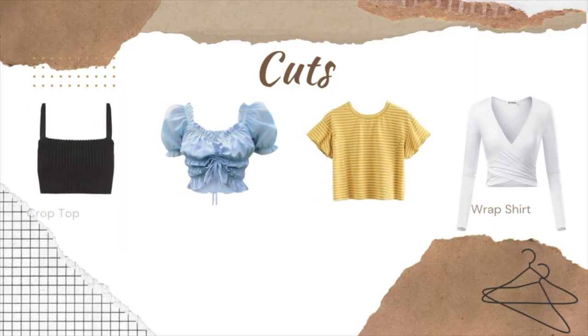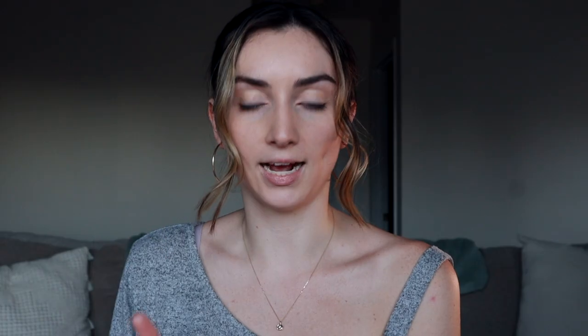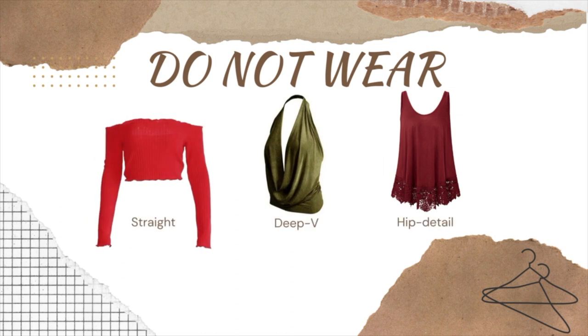First we're going to talk about cuts, shirt-wise. Cropped shirts look really good on hourglasses, as well as ruffles, stripes, and wrap shirts. For necklines: off the shoulder, square, cow, and bateau. Do not wear a straight neckline, a very deep low v-neck, or hip detailing.